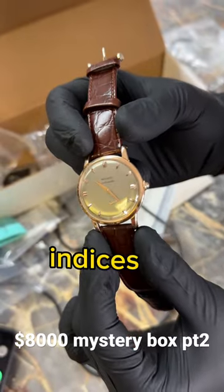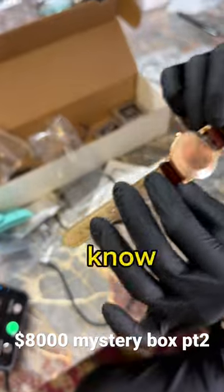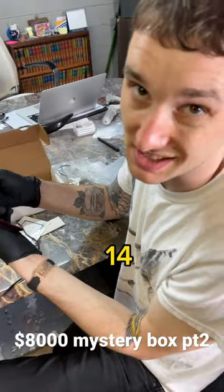I think they'd call these cut indices. Dynamic they are. They really shimmer because they've got great facets. I don't know if it's 14 or 18 karat. It looks like it's got a mark there, but it's been polished down.